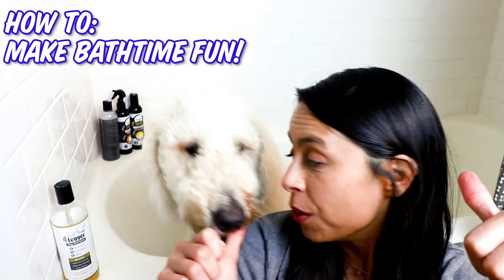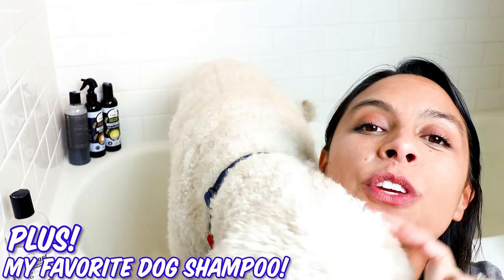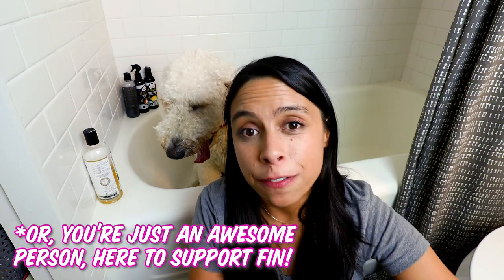In today's video, you guessed it, I'm going to give you my best tips on giving your dog a bath. If you're watching this video, it's probably because your dog does not love bath time. Finn hated the bath when I first adopted him from iDog Rescue.